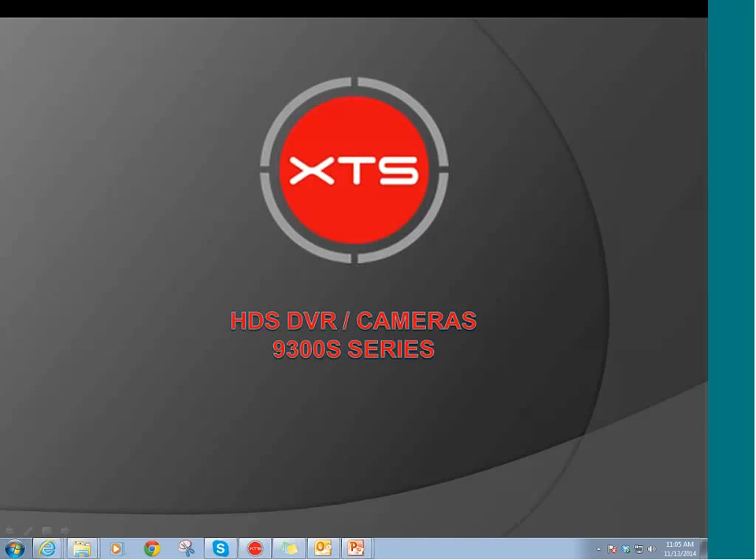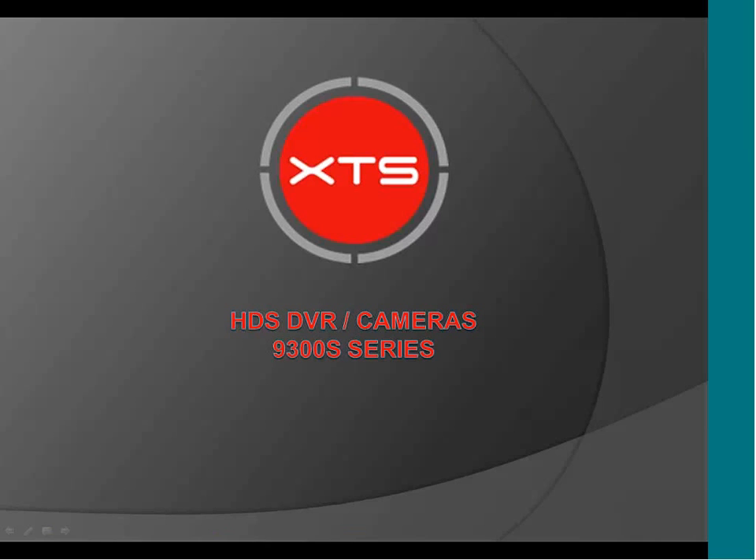Welcome to the webinar. My name is Emilio Cacerio. I'm going to be doing the presentation today. I'm the product development engineer here at XTS Corp. This presentation is going to be about our new DVR and high definition cameras. Let's begin with the presentation.